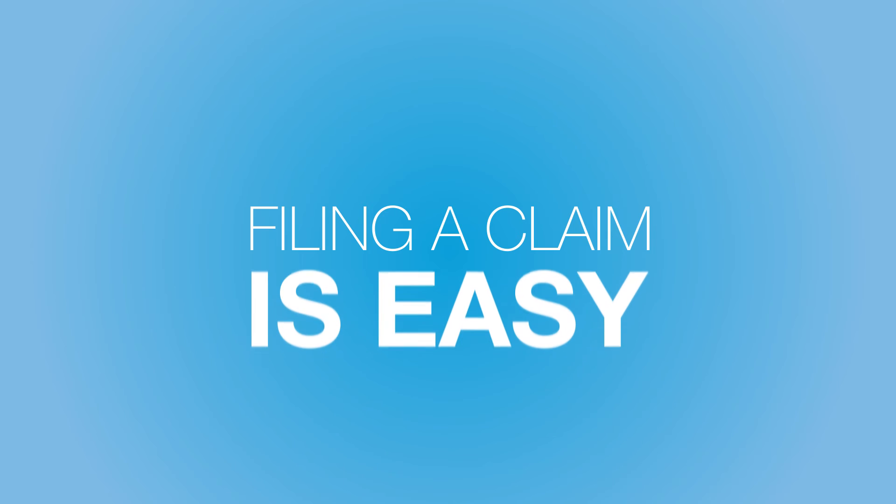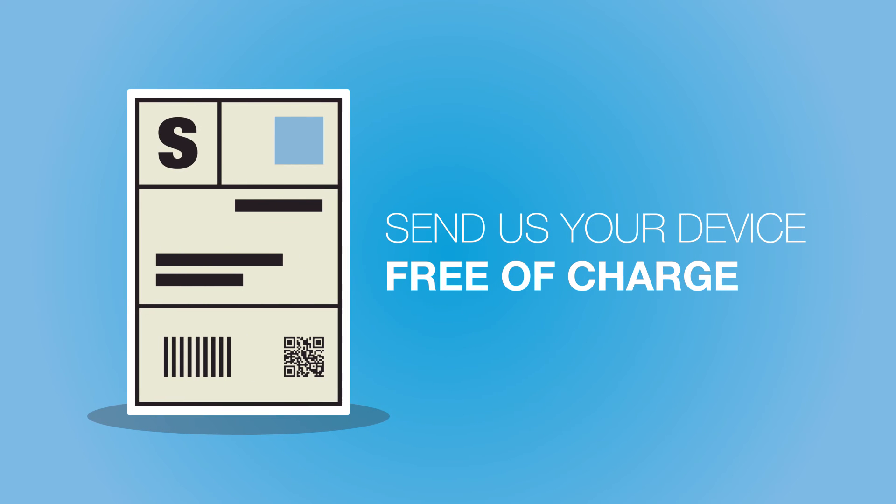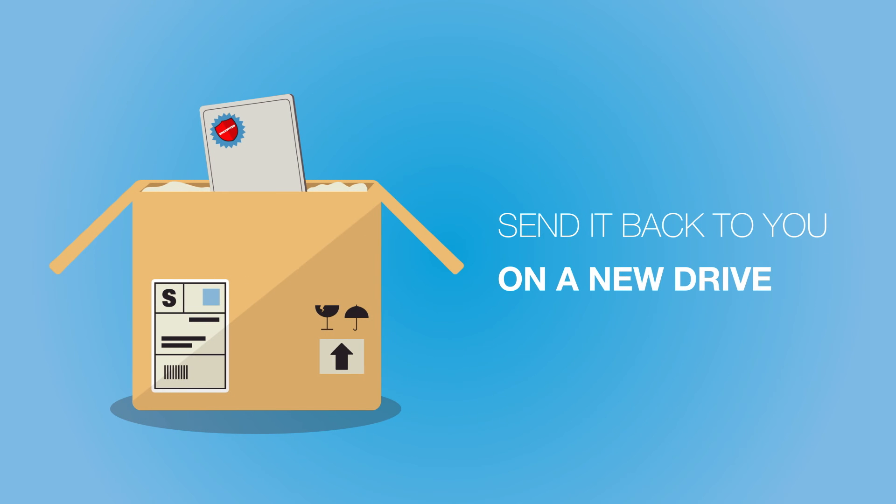If something does happen to your data or device, filing a claim is easy. Just call our rescue plan service line to open a claim, and we'll give you a prepaid shipping label so you can send us your device free of charge. We'll recover your data in the lab and send it back to you on a new drive.